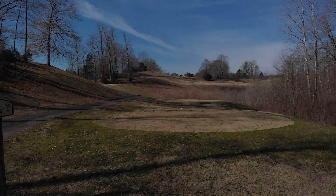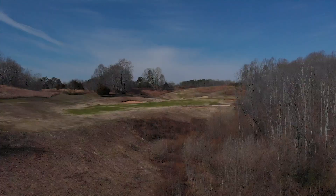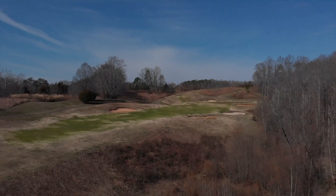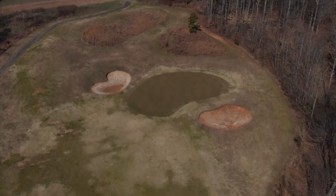The Par 4 16th hole. From the back tee, the bunker on the left is 245 yards uphill to reach. The confident player will take it between the two bunkers, leaving themselves with an approach of less than 100 yards to an accessible green.